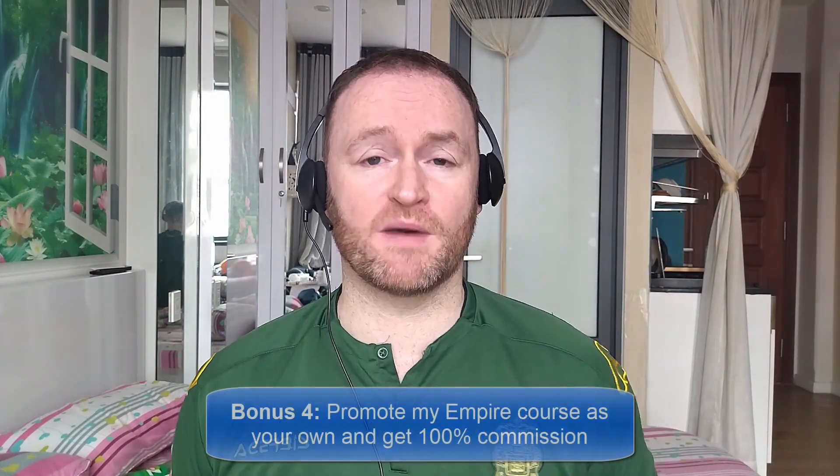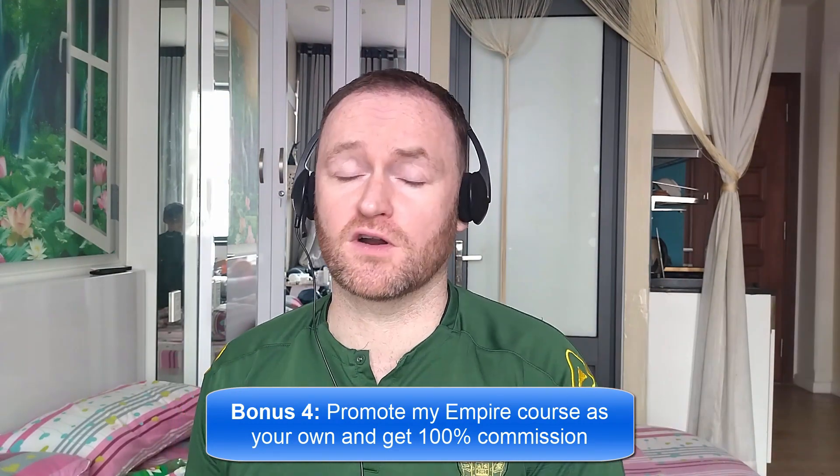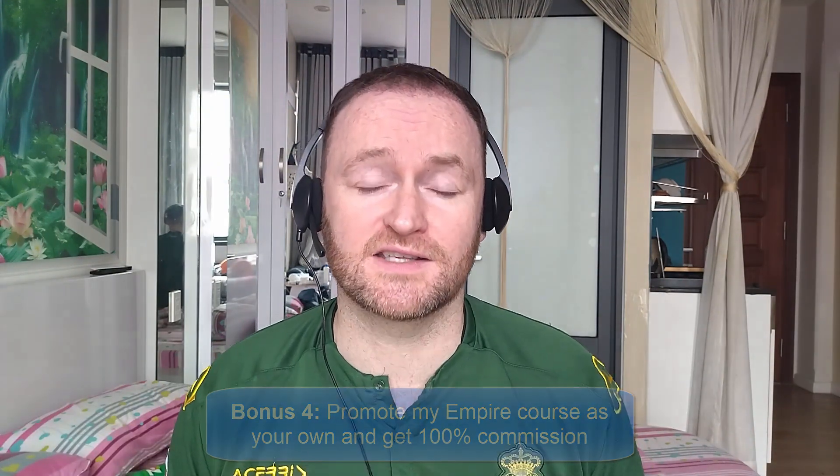And bonus number four is I'm going to give you access to promote my own product, Empire, and I'm going to give you 100% commission throughout the funnel so that you can literally promote it as your own product. So, with that said, let's jump over and see what this product is all about.